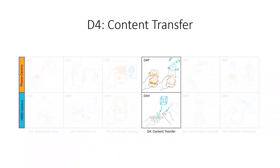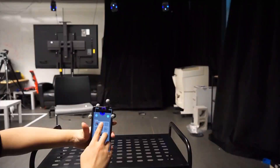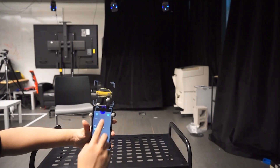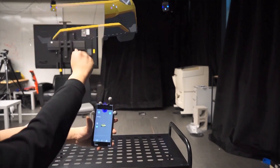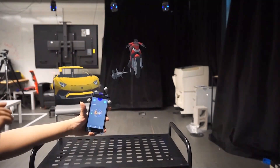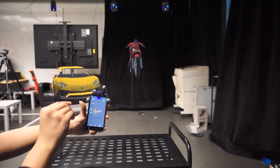Content transfer relates to the ability to transfer content between modalities. In a phone-centric view, users can quickly transfer 3D objects from the phone to the surrounding spatial environment. Conversely, users can transfer 3D content from the environment back to the phone.